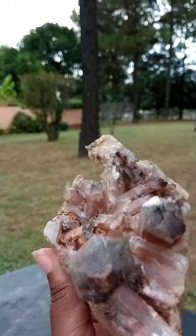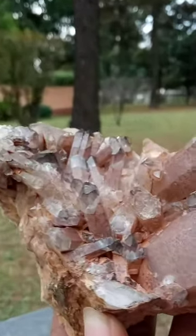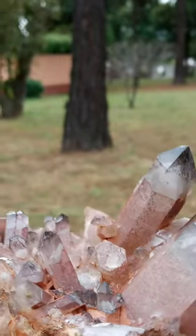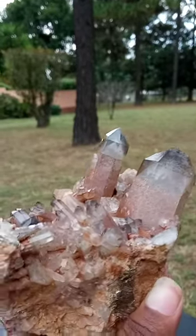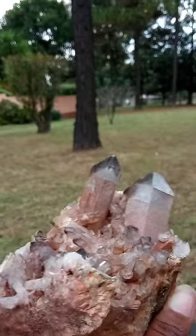How gorgeous is that? I'm just gonna zoom in so you guys can take in these beautiful details. Look at that right there — look at the red, the brown, the black sprinkles, the white fumes inside creating that smoky kind of vibe.